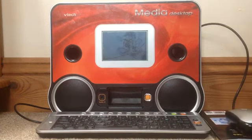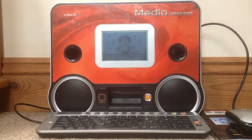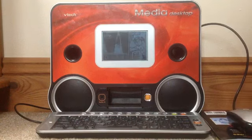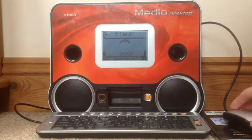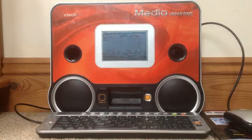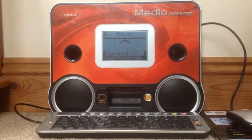Vache — great job! Let's try this one: bras. Bras, bras — give me five! How about this one? Table. Table, table — give me five! Here's your score. Wow, you are so smart!